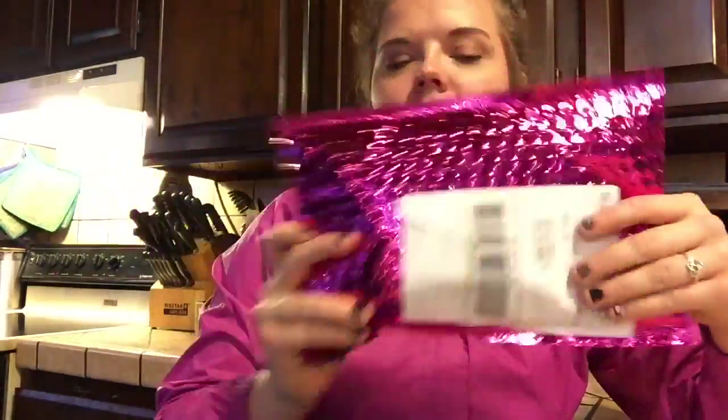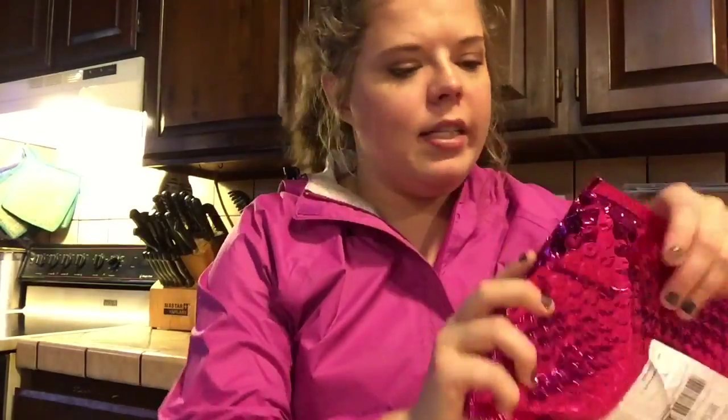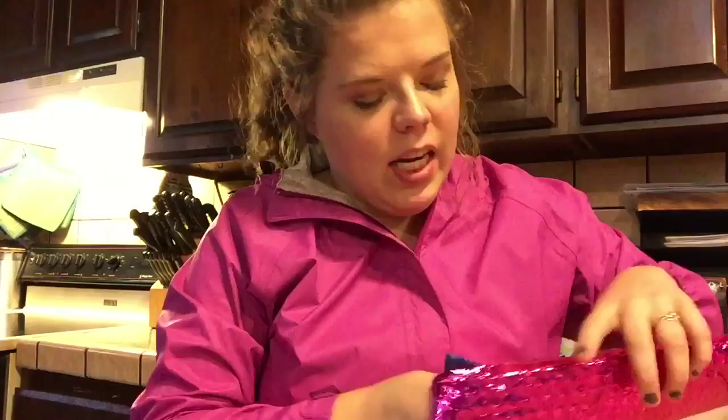Hey y'all, Teresa here, filming from a very weird location — I'm at my dad's house, the TV's on in the background, and Tyler's looking at me like I'm a psycho. But I'm here to film my ipsy unboxing because it just came in the mail at my dad's house, so let's see what's in here.